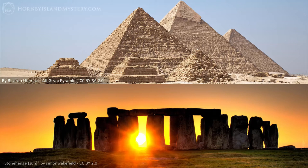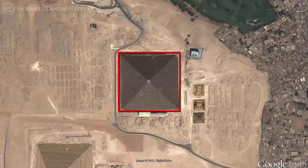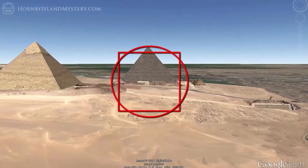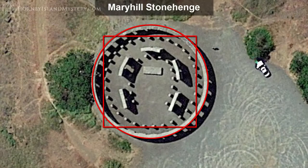This squaring of the circle is encoded in both the Great Pyramid and in Stonehenge. In the Great Pyramid's case, this relationship holds if we set the size of the square equal to the pyramid's base and the circle to have radius equal to the pyramid's height. At Stonehenge, it holds by sizing the circle based on the outer edge of the Sarsen stones and the square by the inner blue stones. This can be seen clearly on this full-scale replica of Stonehenge at Mary Hill, Washington.